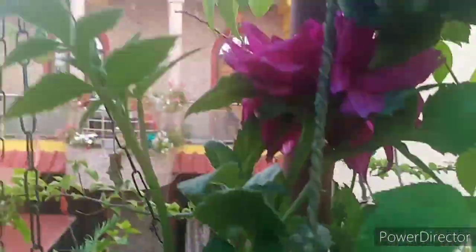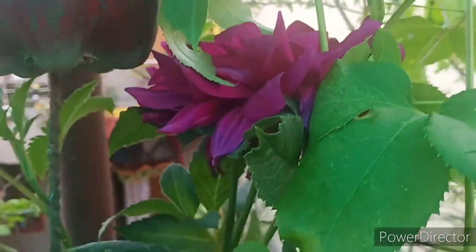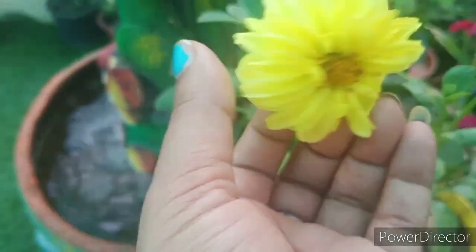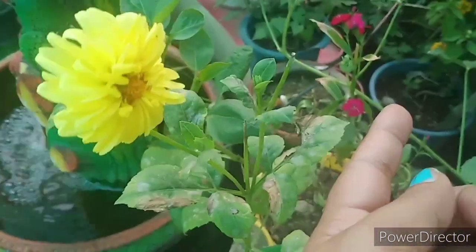I want to show you, but this is a very big flower. This is my small dahlia. This is also blooming.